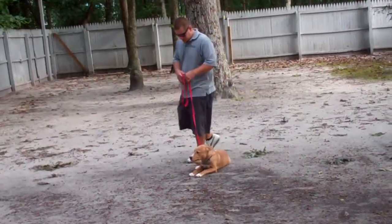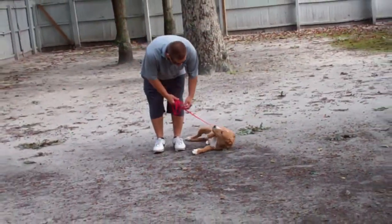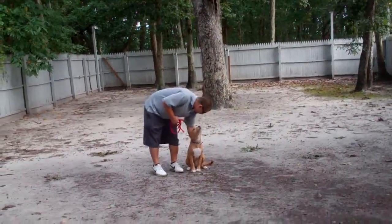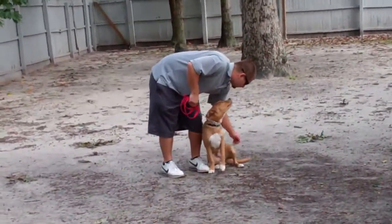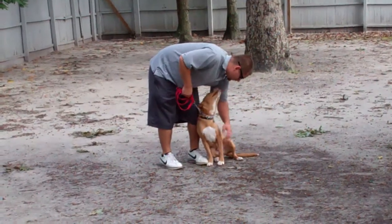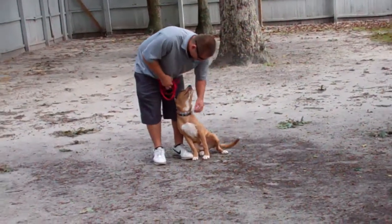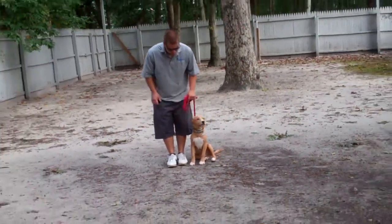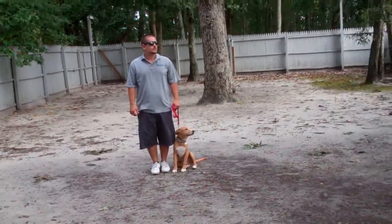We've now demonstrated your heel, your automatic sit, your stay, your down, your down from a distance, and your come. These are the exercises you're going to practice with him at home, and you're going to get lots of private one-on-one coaching. He's been a pleasure to have and he's done a great job. Thank you for choosing Nora's Dog Training Company.